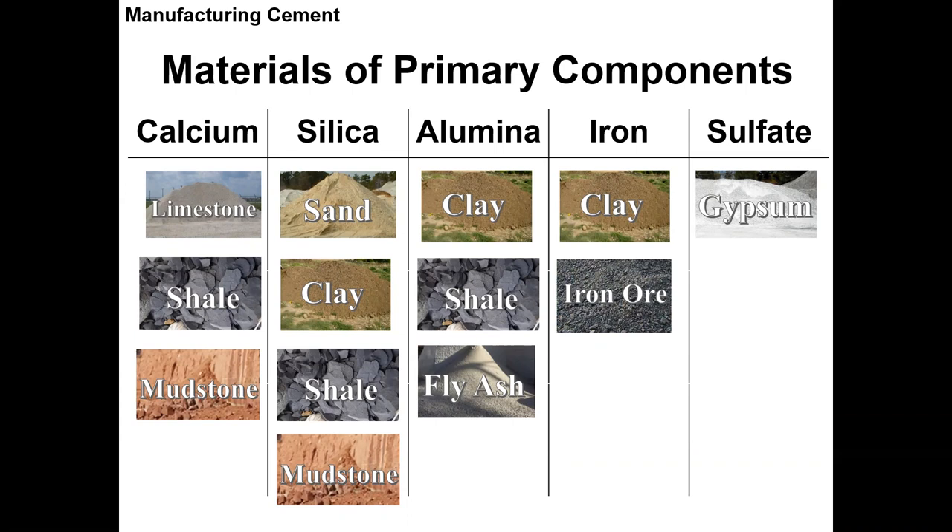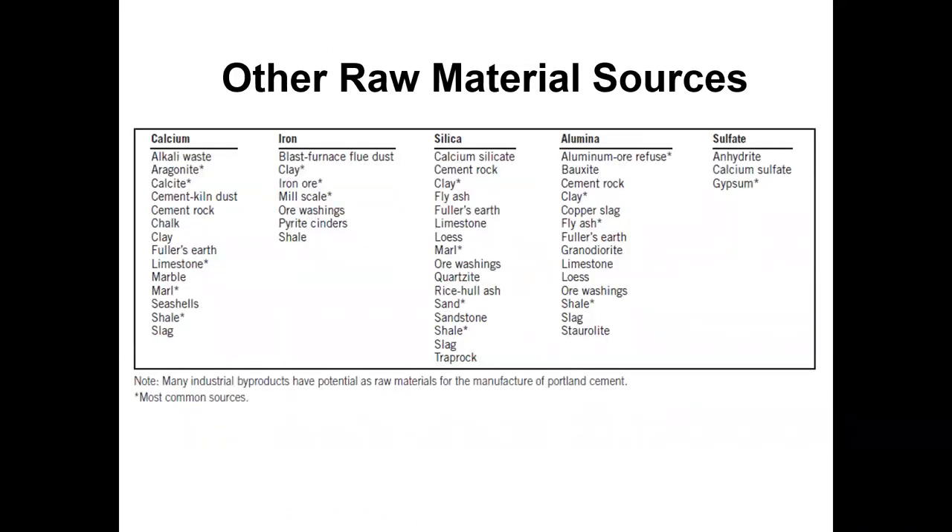The first four — iron, alumina, silica, and calcium — are really where you're trying to blend materials together to get the right chemical composition. Mudstone is probably the second most common material after limestone, then shell. A lot of times in Oklahoma our cement plants use about 85% limestone, which has most of the calcium needed, plus some silica. You may add a clay or a little sand to get that silica and alumina. There are a lot of different materials you can use.